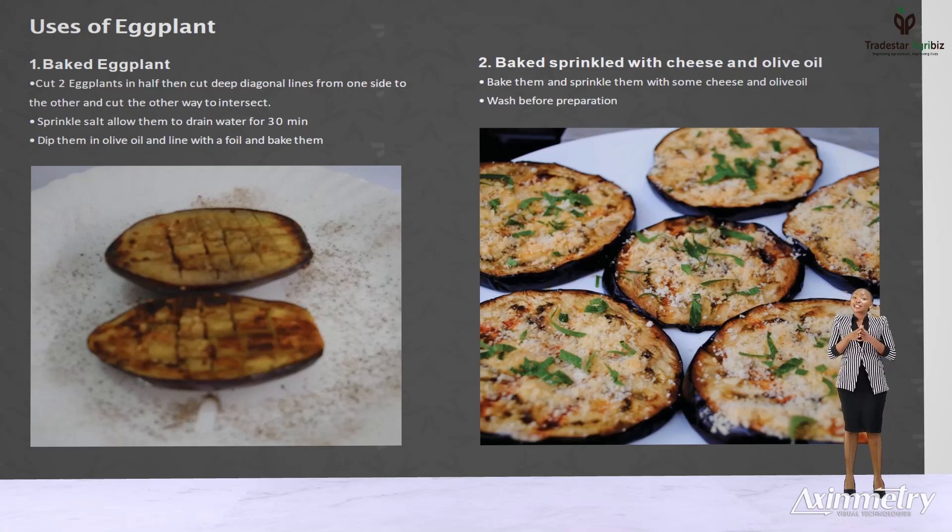To bake, cut two eggplants in half and then cut deep diagonal lines from one side to the other and cut the other way to intersect. Sprinkle salt. Allow them to drain water for 30 minutes. Dip them in olive oil and line with foil and bake them. You can also bake them and sprinkle some cheese and olive oil. Absolutely delicious. It goes well with rice, potato or pasta. It's such a versatile vegetable everybody loves. But make sure you do not under cook it because it leaves a bitter taste.